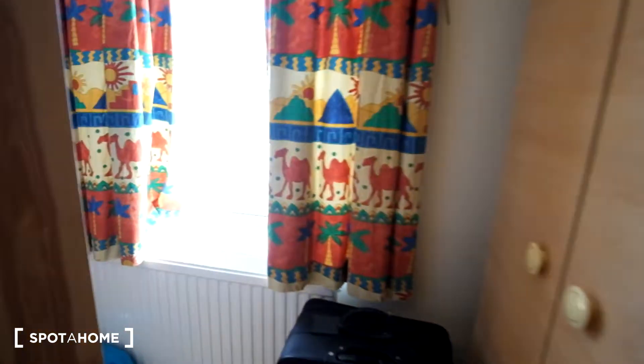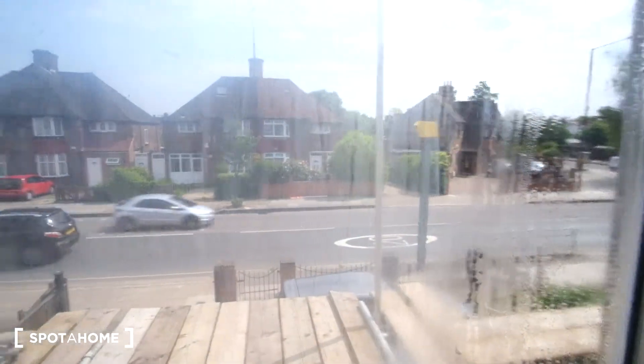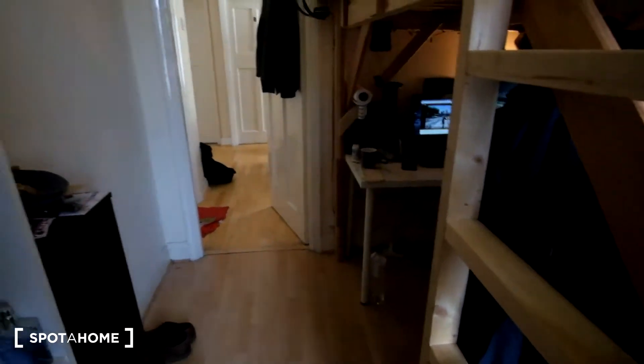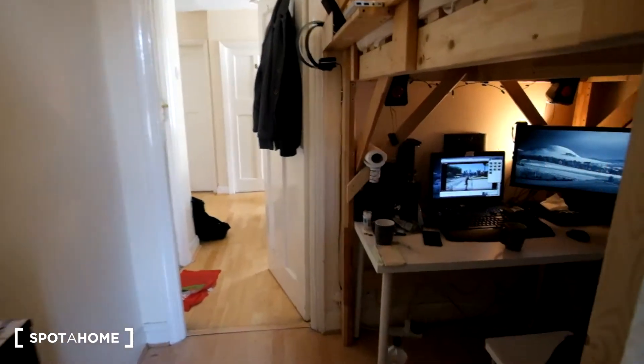Moving along, we can see there'll be another chest of drawers as well as a window that overlooks the street, and down below we have the radiator. From this angle the room looks like this — and that has been it for this room.